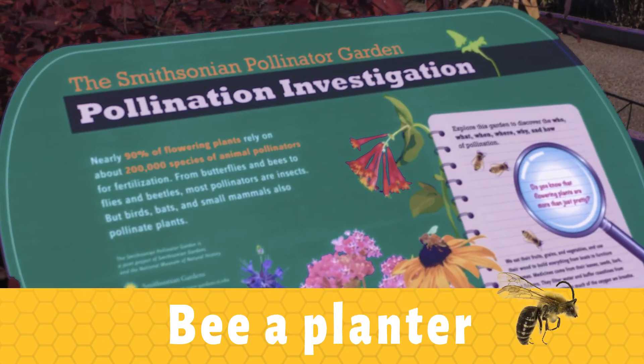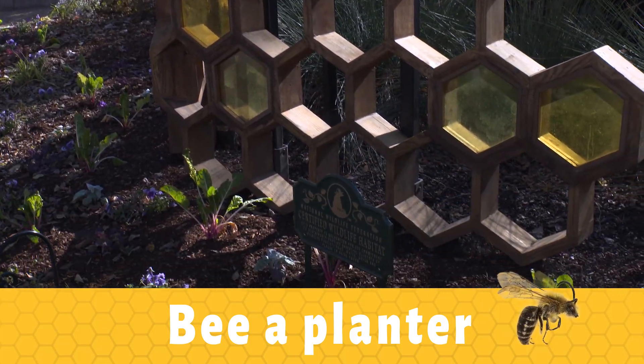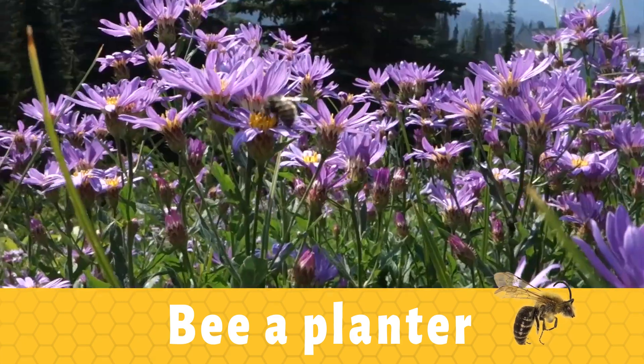Be a planter. Plant a pollinator garden. By planting varieties of flowers that bees like, you're helping them find an easy food source, and native plants are great. If you go to your local home and garden center, they can help you find which plants grow well in your area.